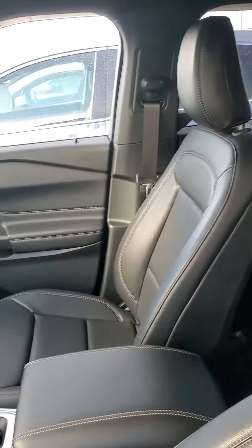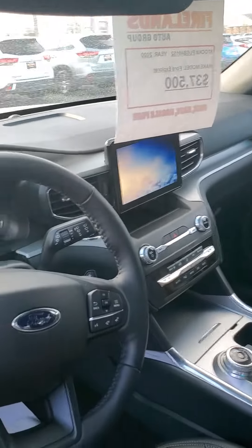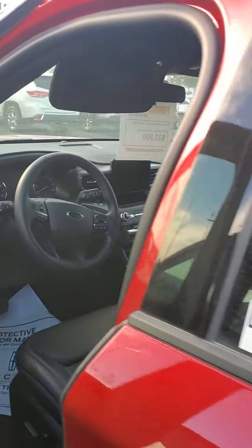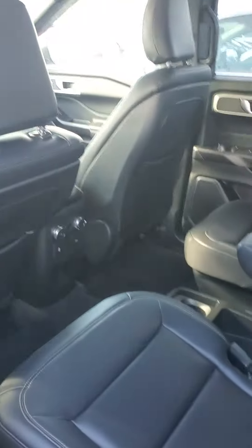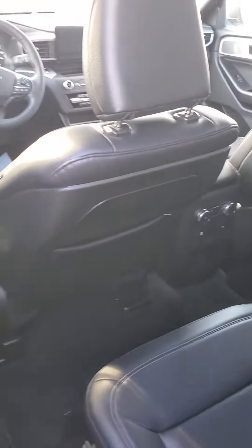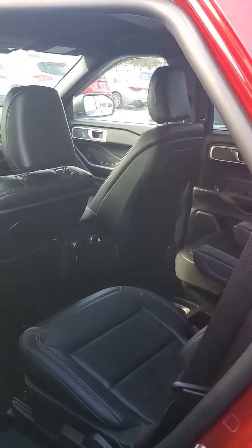I'm gonna get this video over to you — a quick shot of the backseat here. Hope to hear from you soon, and I hope you have a great day. Thanks!